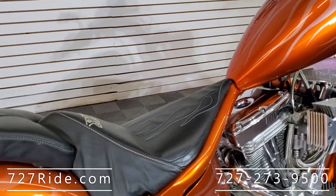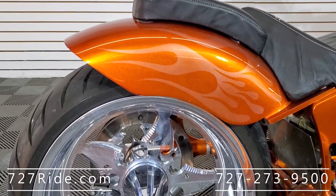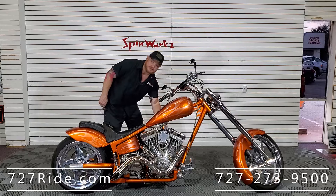Now my favorite part of the video — the sound check. This is an S&S motor, it's the 113. It's a serious motor. If you know motors, you know that this is the one to be reckoned with. Let's see how she sounds.